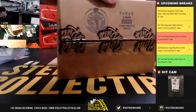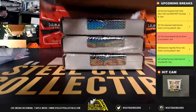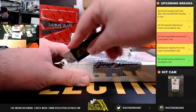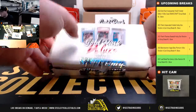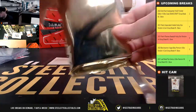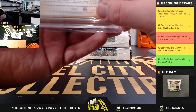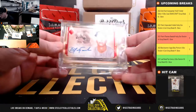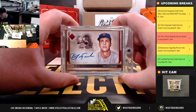And now case number three. We've got a 1 of 1 — 2020 Topps Transcendent, Karl Yastrzemski, 1 of 1 autograph.